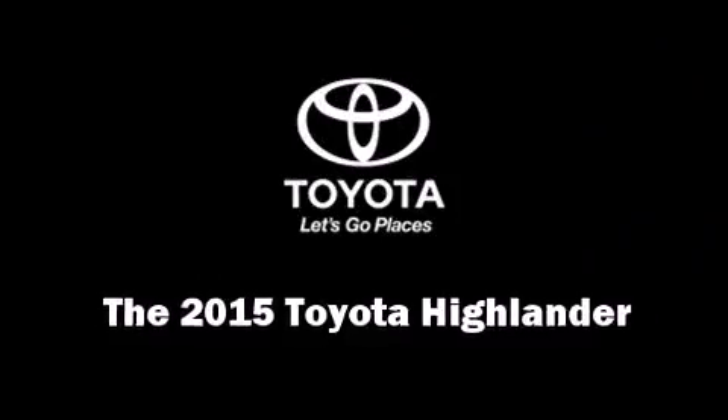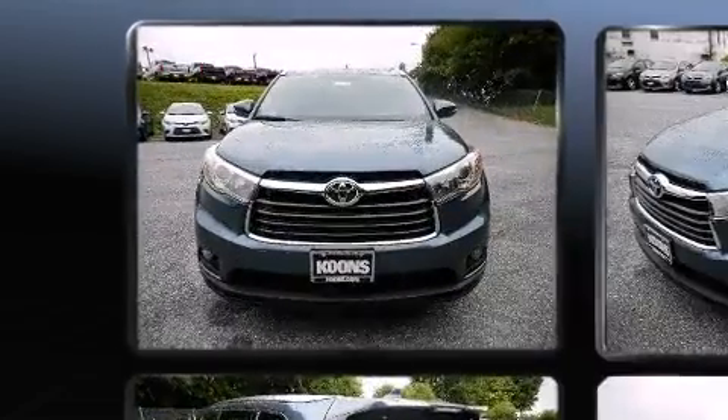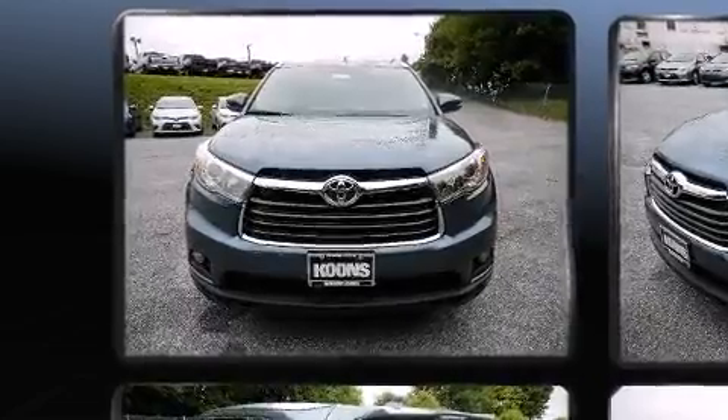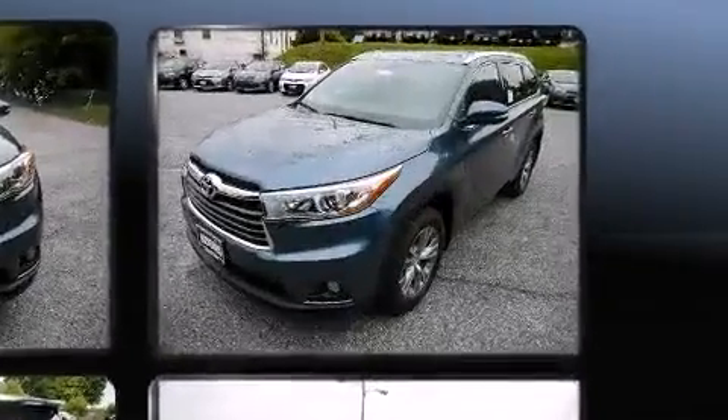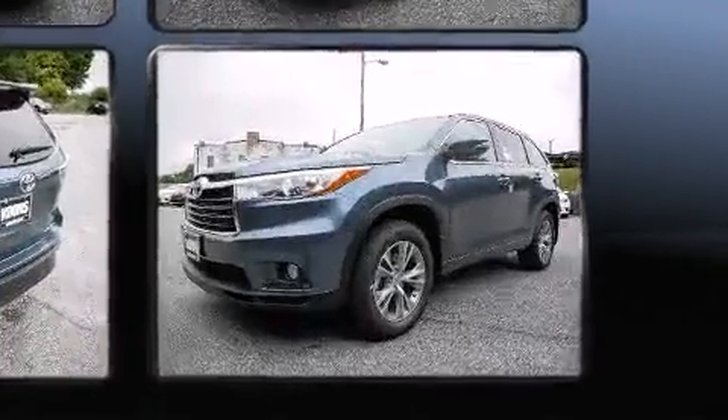Take command of the road in the 2015 Toyota Highlander. Under the hood, you'll find a six-cylinder engine with more than 270 horsepower, providing a smooth and predictable driving experience. All-wheel drive keeps this model firmly attached to the road surface.